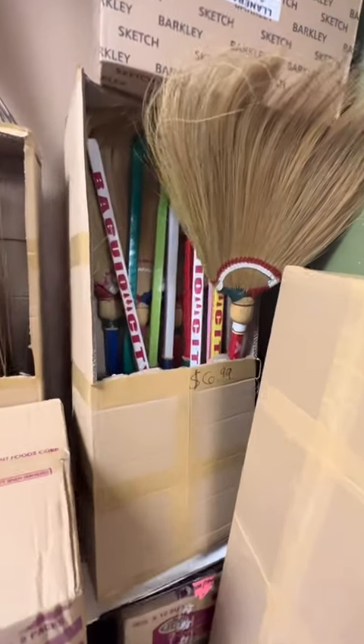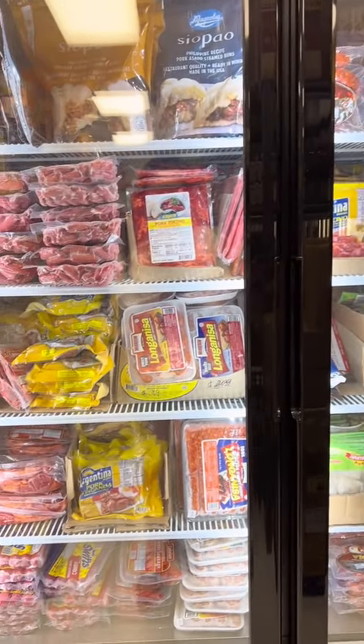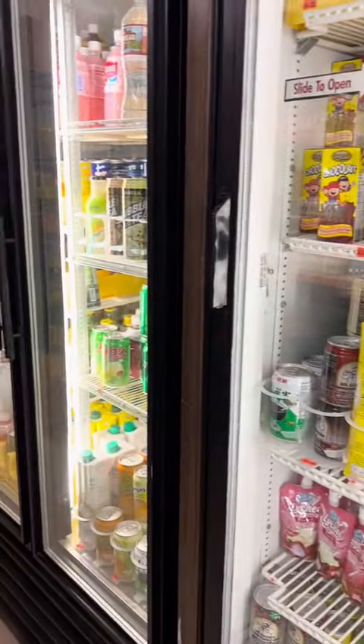Here's the classic Asian broom, and onto the frozen section: I saw my favorite longanisa, pork asado, chopau, and lots of lumpia to choose from. They also had food ready to go in the fridge and so many good drinks.